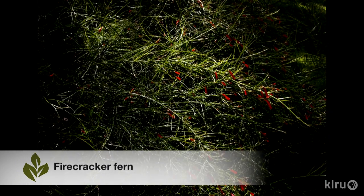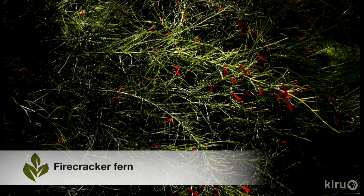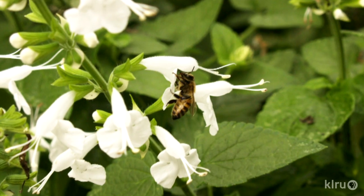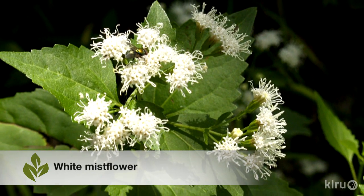Red is definitely going to attract more hummingbird pollinators. If you have red fruit, that might attract other mammals and other kinds of birds. Speaking just about flowers, insects are going to find more in the yellow, white, blue, and purple range.